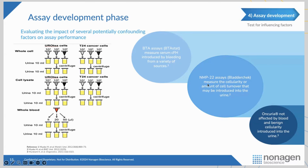NMP22 — nuclear matrix protein 22 — also called BladderChek. We ran the same ex vivo assay. Blood didn't make it turn positive, but adding benign cells caused it to turn positive, just as cancer cells did. So it wasn't really detecting cancer — it was detecting cellular proliferation in the urine sample. A urinary tract infection, with lots of cells present, could cause NMP22 to be positive. We didn't want to throw stones living in a glass house, so we subjected Oncuria to that same ex vivo assay. Adding blood did not turn it positive. Adding benign cells did not turn Oncuria positive. Adding cancer cells did turn it positive — which is what it's supposed to detect.